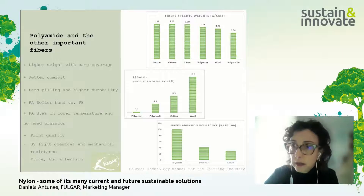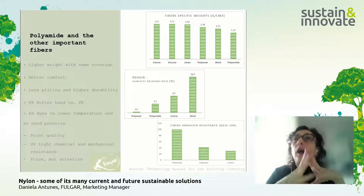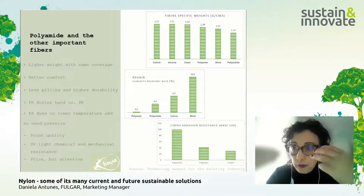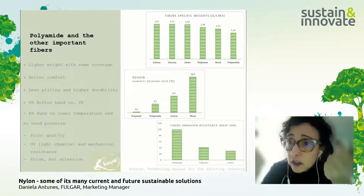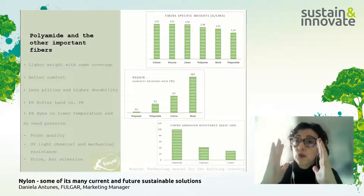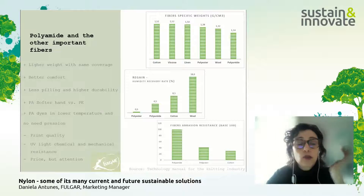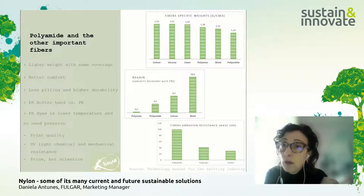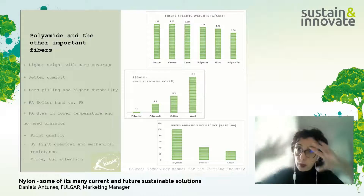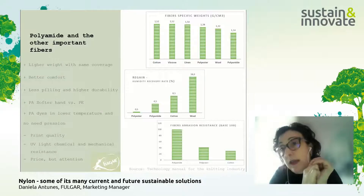Talking about sustainability: if a fiber presents higher resistance and a longer lifespan, garments produced with polyamide last longer compared to polyester. Regarding dyeing, polyamide dyes at a lower temperature than polyester — no pressure is needed. For polyester, you need pressure for dyeing. This means dying polyamide requires less water and less energy, which is more sustainable.